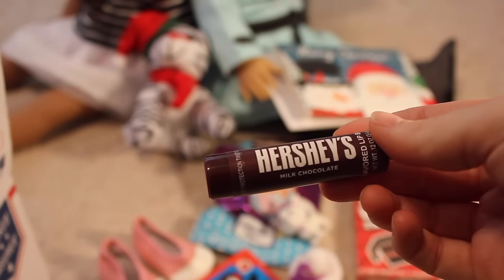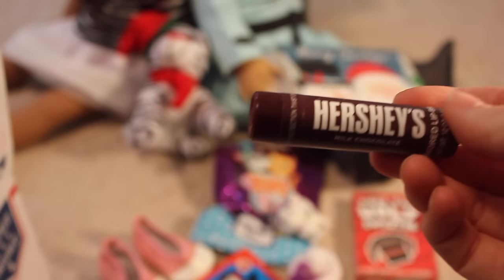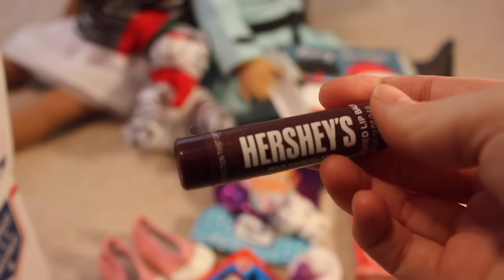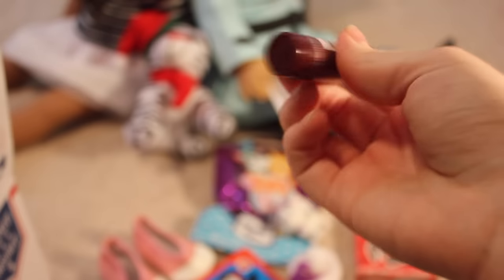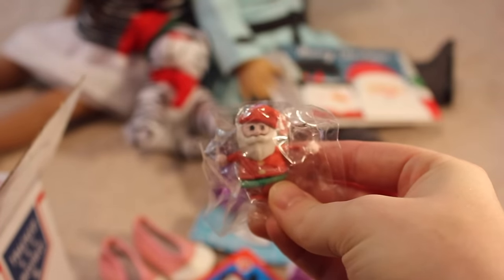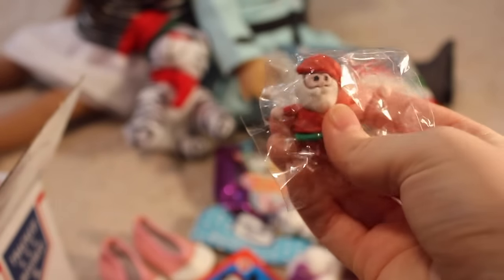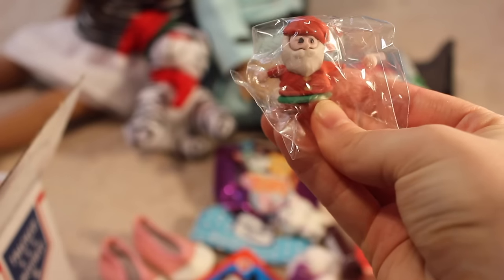Oh, it's Hershey's milk chocolate lip balm. Yum! I have an M&M's lip balm and it smells like chocolate, and every time I put it on I want to eat it. I am going to love this one. Oh, look at this — it's like a little Santa eraser. Cute. This would be really adorable in like a dolly Christmas scene.